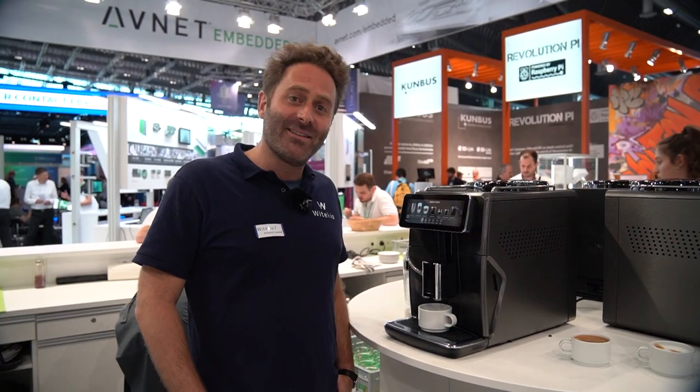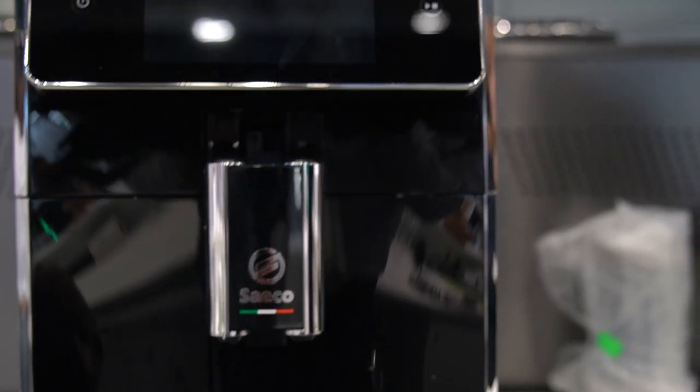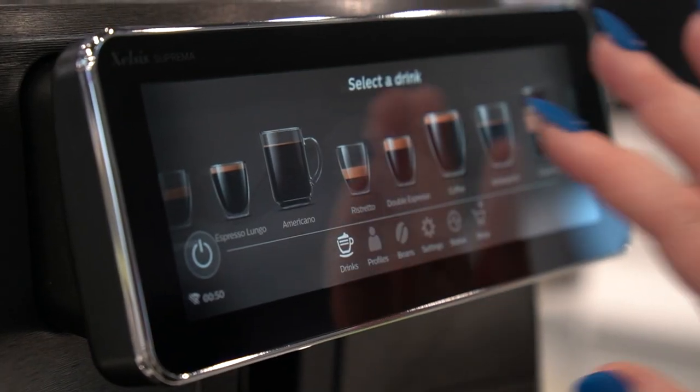Hi, I'm Greg, the business development manager from Witekio in Paris. I'm glad to introduce you to the new UI model from the XLC Suprema coffee machine, developed in partnership with Avnet Embedded.